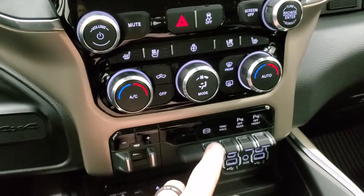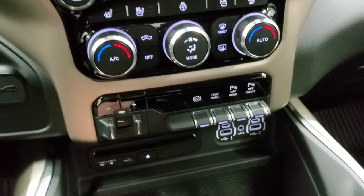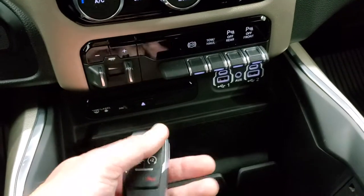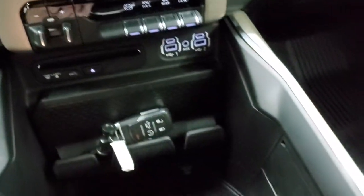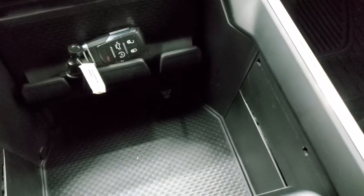Dual climate control, factory brake controller, factory exhaust brake, tow haul mode, and front and rear parking sensors. It does have a CD player, two USBs, two USB-Cs, and an aux jack. Also keyless entry, power gate down button, and kind of hard to see down there but you do get a 115 volt 400 watt plug-in.